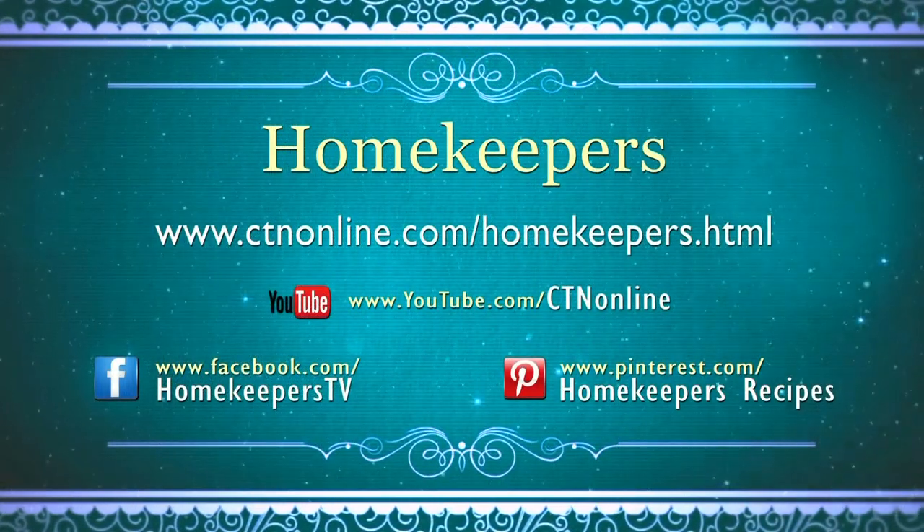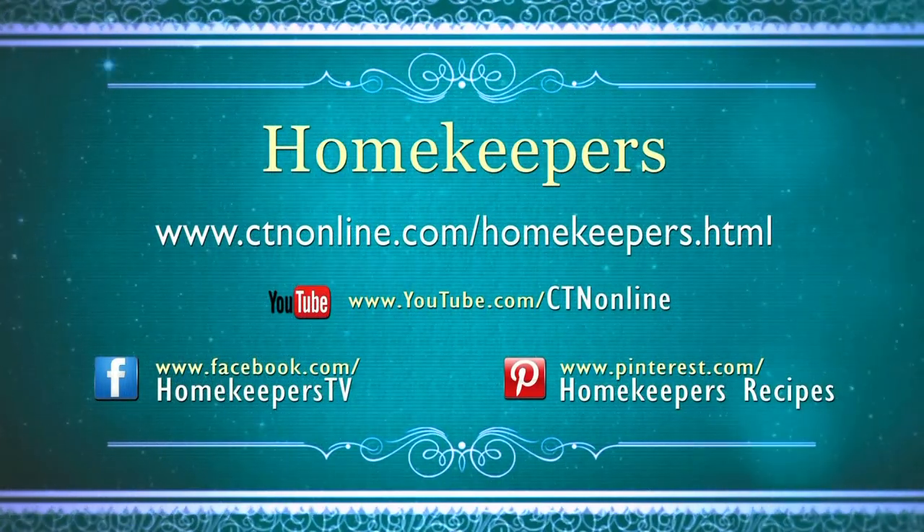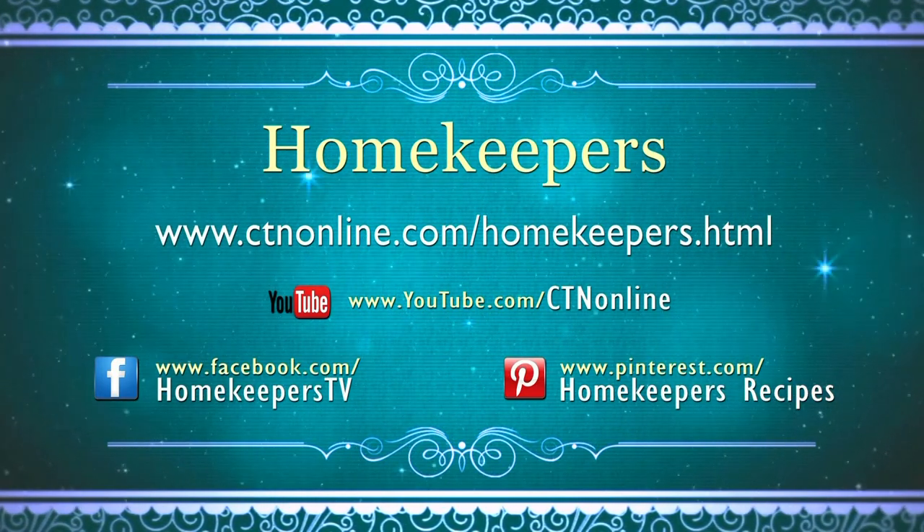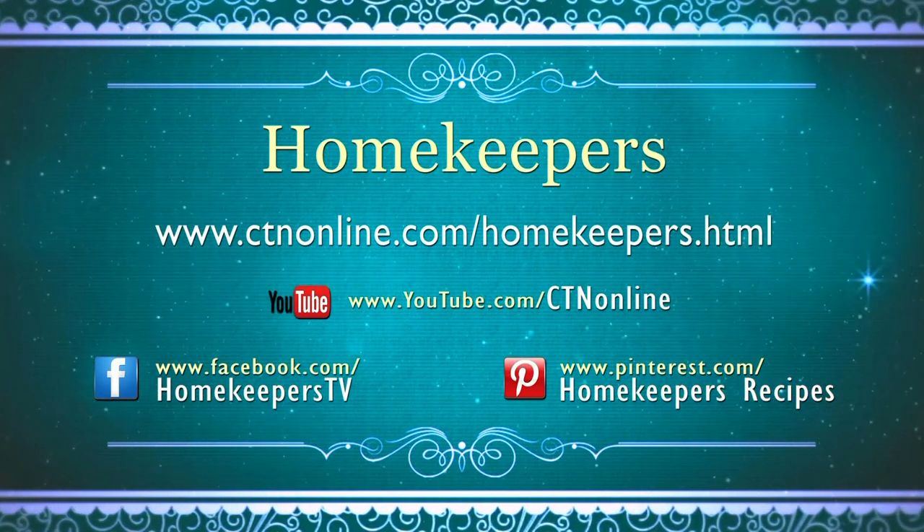If you should miss a Homekeepers program, you can catch up by going to www.ctnonline.com. Click on CTN Programs and then on Homekeepers.